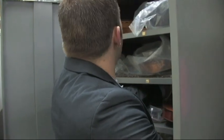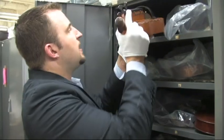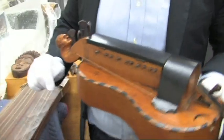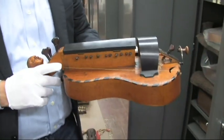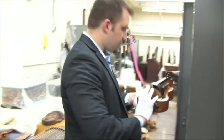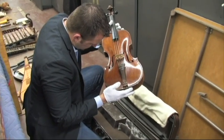The instruments range from the normal to the incredibly obscure. For instance, this instrument is called a hurdy-gurdy. People sometimes think of a hurdy-gurdy as a barrel piano or a crank organ, but this is an actual hurdy-gurdy. We have several examples here, but this is unusual because it's the smallest of them. They sound like little bagpipes, actually.